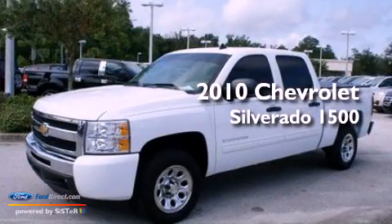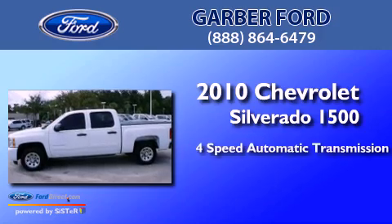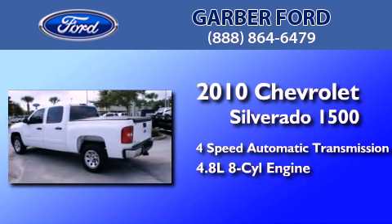This is a 2010 Chevrolet Silverado 1500. This truck has a 4-speed automatic transmission and a 4.8-liter V8.